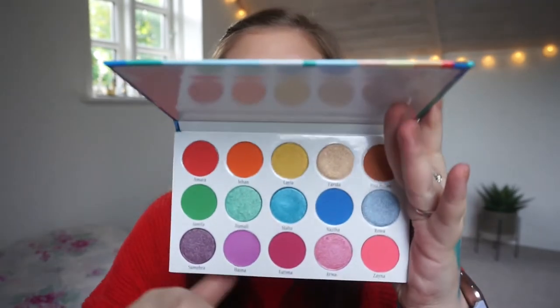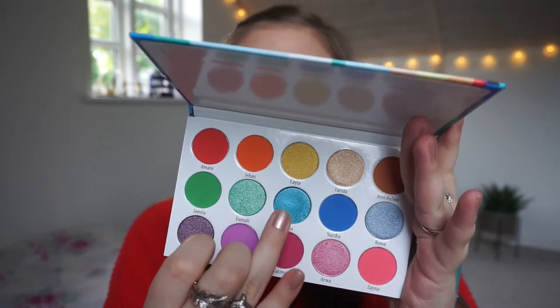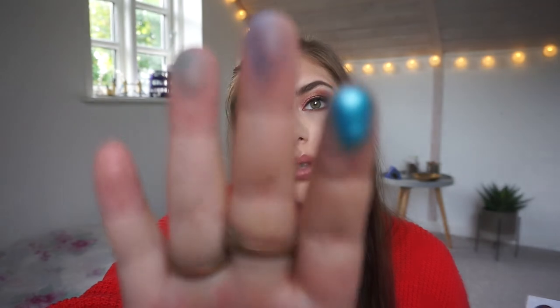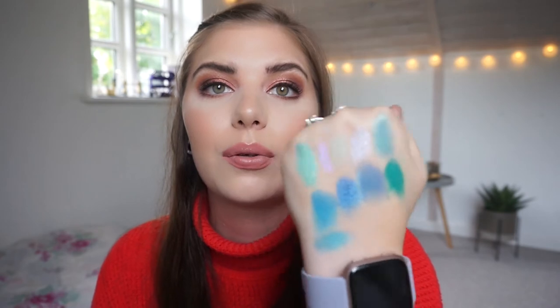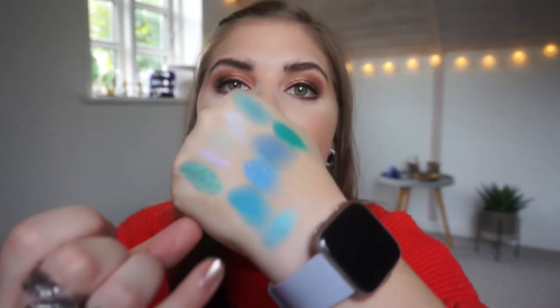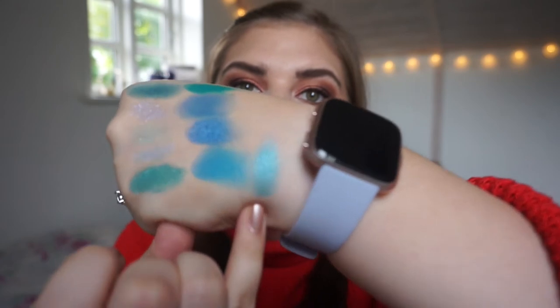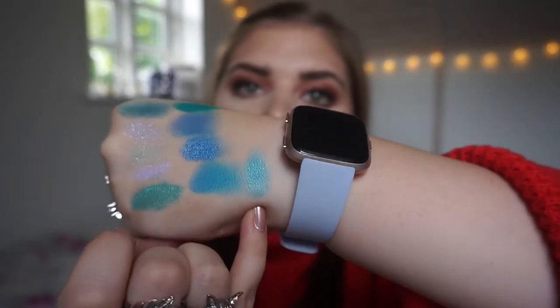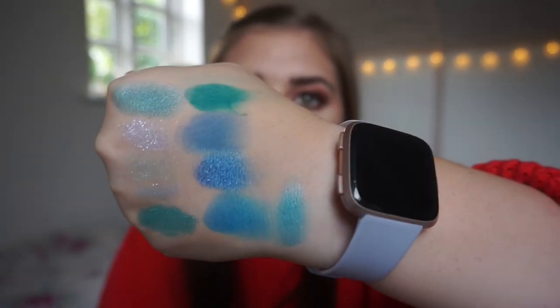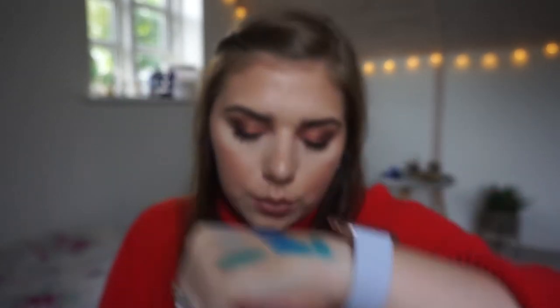Then we have the Blush Tribe Hasina palette — I am going to swatch Maha, which is this middle shade. I think this is a beautiful ocean blue kind of shadow. Look at my hands, they're stained! If you want a monochromatic blue look, this Lunar Beauty shade and then this Maha shade from the Hasina Blush Tribe palette — oh my god, those would be beautiful together. Really, really beautiful.